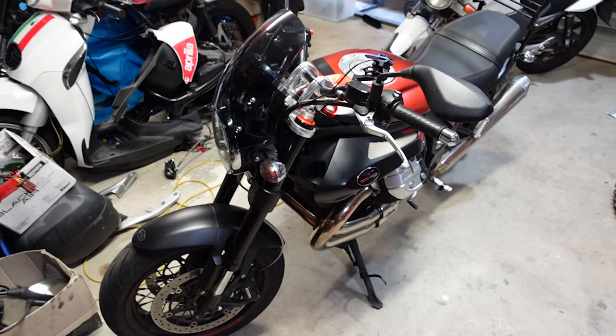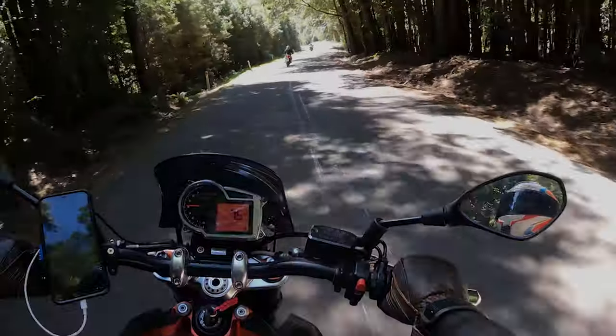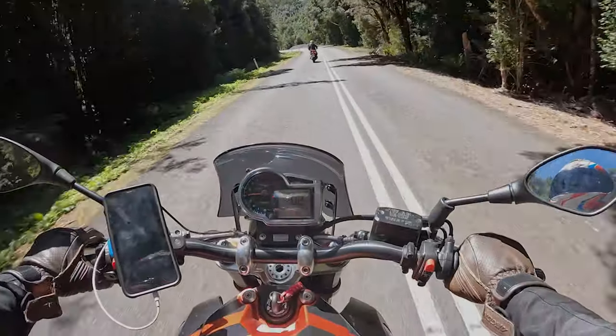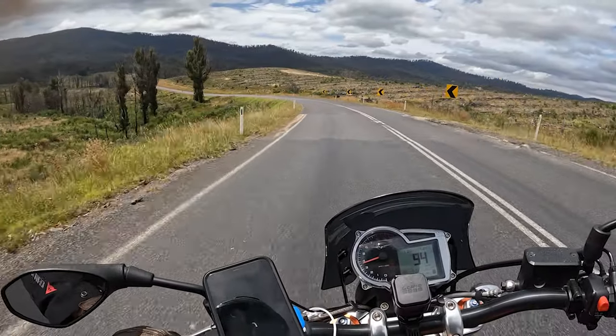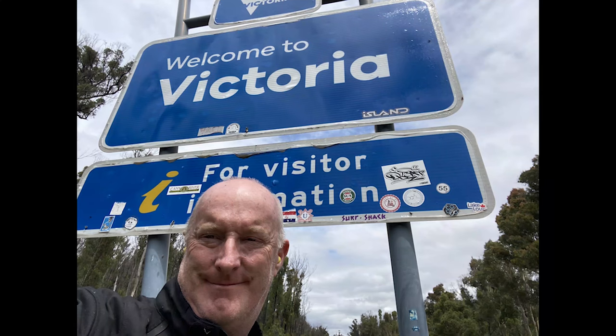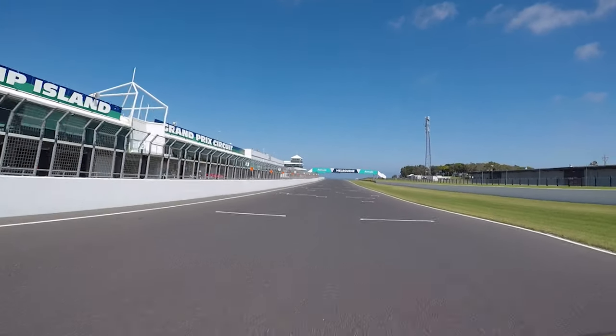Hi, my name is Matt. This is my 2015 Moto Guzzi Griso and I'll be taking it on a bucket list item of mine, and that is riding around Tasmania. On the way down we're going to look at some great roads through New South Wales and Victoria, and also do another bucket list item of mine, and that's riding Phillip Island.